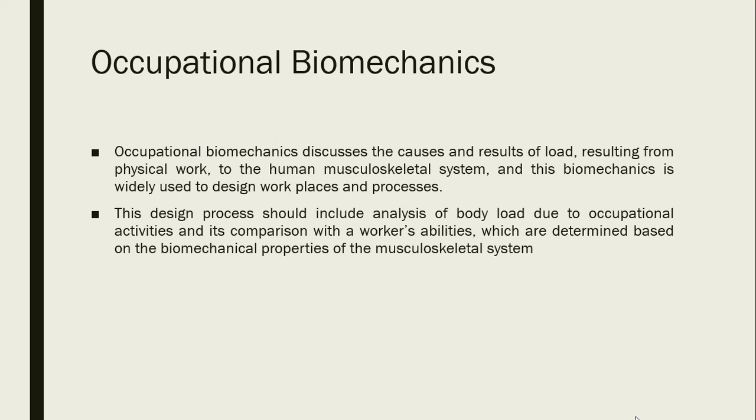Occupational biomechanics discusses the causes and results of load resulting from physical work on the human musculoskeletal system, and is widely used to design workplaces and processes. The design process should include analysis of body load due to occupational activities in comparison with workers' abilities, which are determined based on the biomechanical properties of the musculoskeletal system.